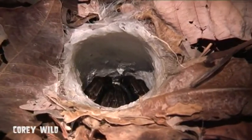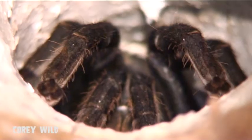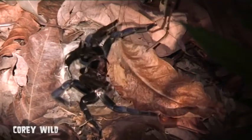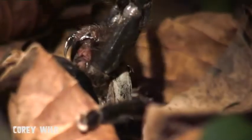They live in burrows and they're nocturnal, coming out at night time to hunt around the entrance of their hole. Their diet consists of insects, geckos, and small rodents. During the daytime when it's hot, they'll head down their burrow to keep nice and cool.